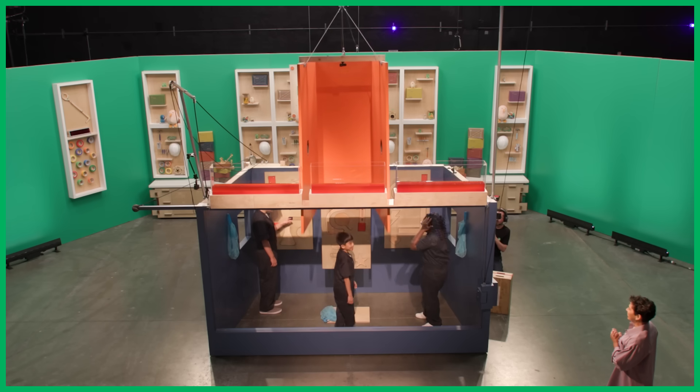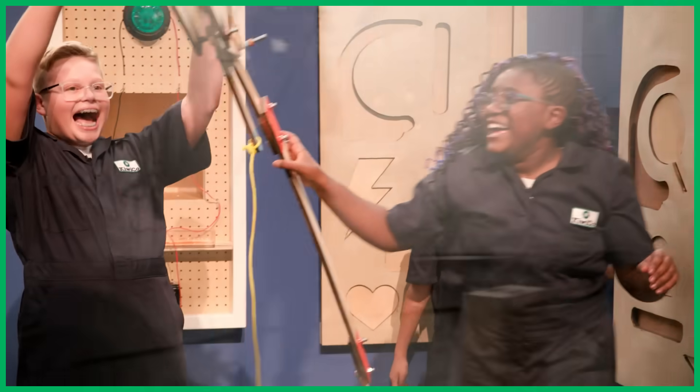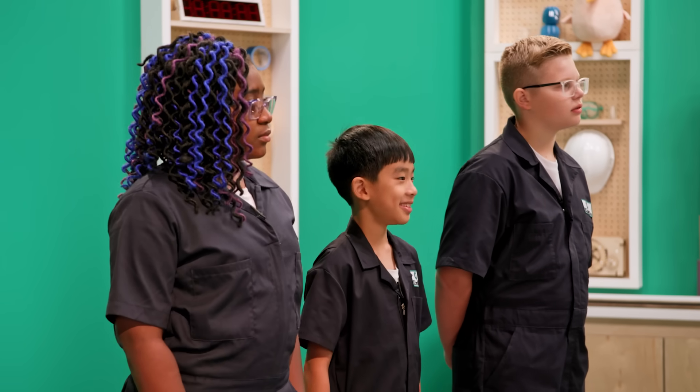Are you guys excited? Our first challenge gave the contestants the chance to claw their way out of a pretty intense situation and they nailed it. We have a three-way tie — Salah, Jackson, and Nolan each have a hundred points. Today we'll be getting very curious while having a whale of a good time. One of the most important skills every innovator needs is curiosity — coming up with new ideas means figuring out ways of looking at things that already exist so we can understand them in different ways.